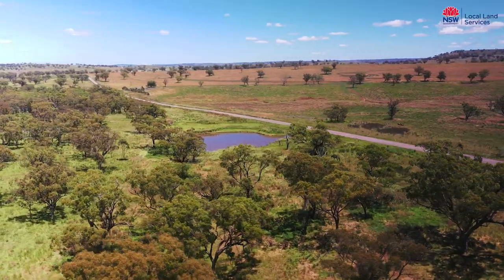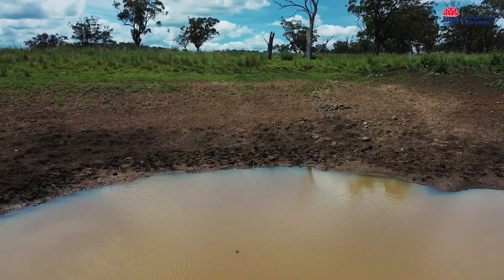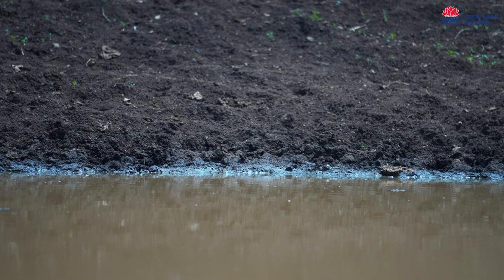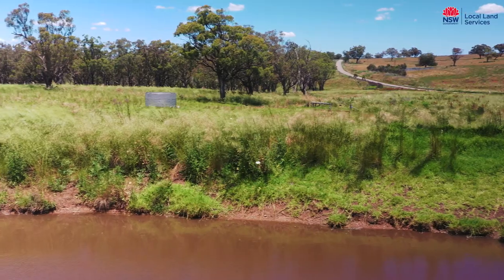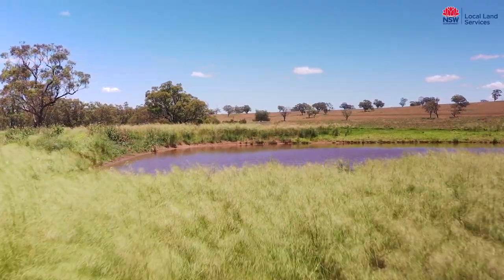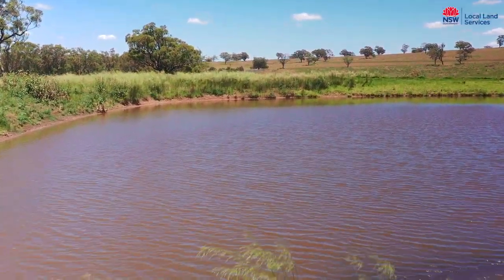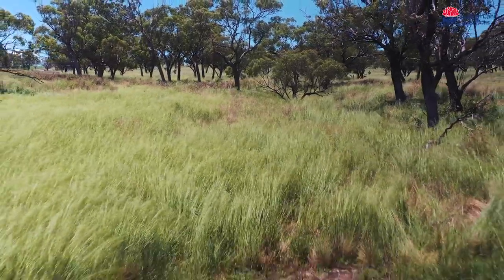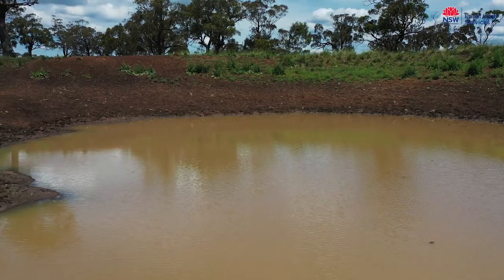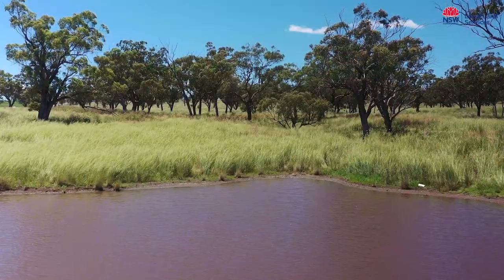Today we're at the Gundabrai eco-action site which we last visited 12 months ago. At that time stock had access 24-7 to this dam and it's just amazing to look at the difference over the last 12 months since we've re-fenced two hectares around this area. This has included the dam behind me and the inflow on the upper side. The difference is that water flowing across the landscape now has a natural filtration system coming through the plains grass. No longer are there bare, overgrazed and eroded gully lines leading into the dam, and the water quality has just improved out of sight.